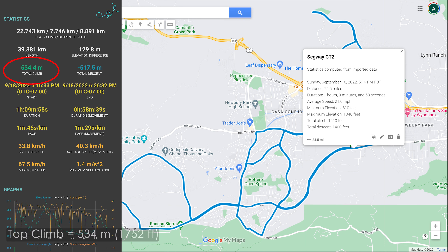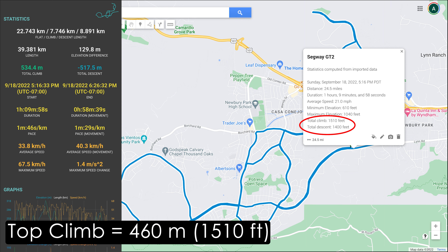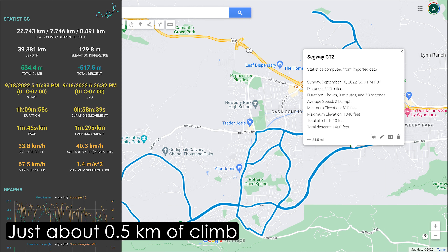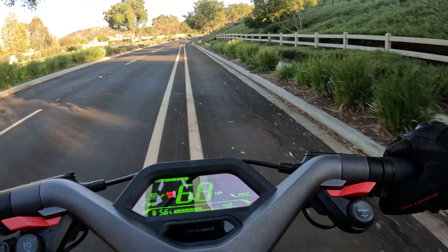According to the screenshot, the total climb was 534 meters, but when I exported the GPX file and uploaded it to Google it showed 460 meters of climb, or 1,510 feet. Either way, if you want to estimate it roughly, it was about half a kilometer of climbing.